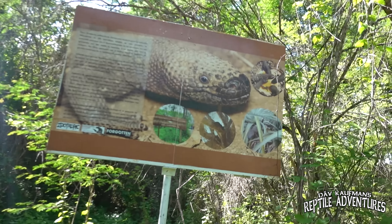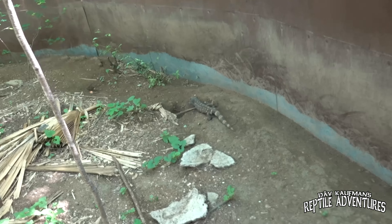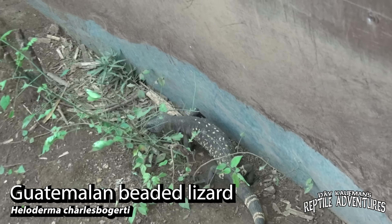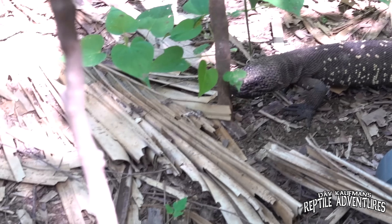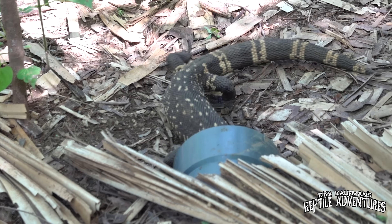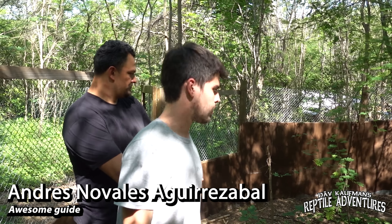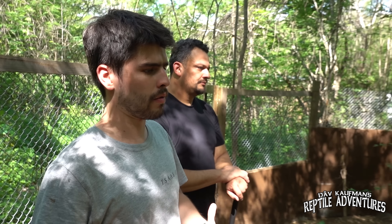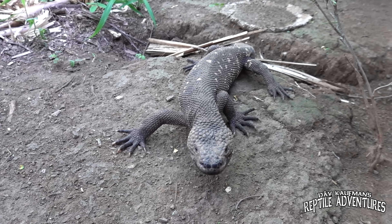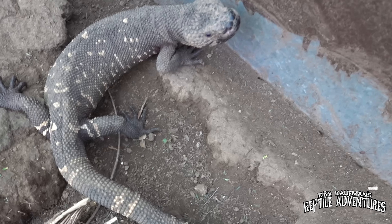Coming up here, look at that — that's what we're looking for in the wild. But here is a pen with five or six Guatemalan beaded lizards. This is a conservation program: they work with nearby villages, giving incentives to community members who don't kill the lizards but instead bring them to the program. In exchange, they receive a basket with food and medicine.